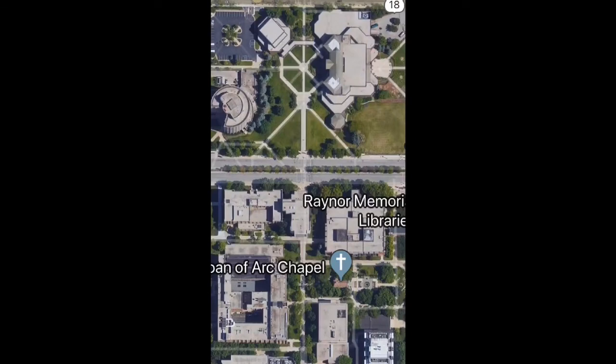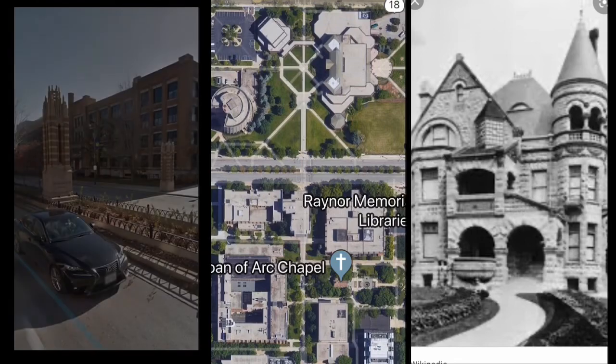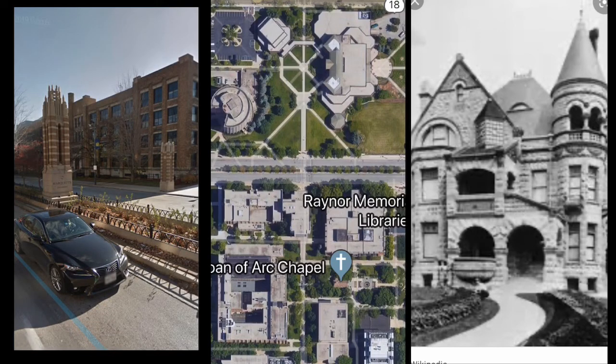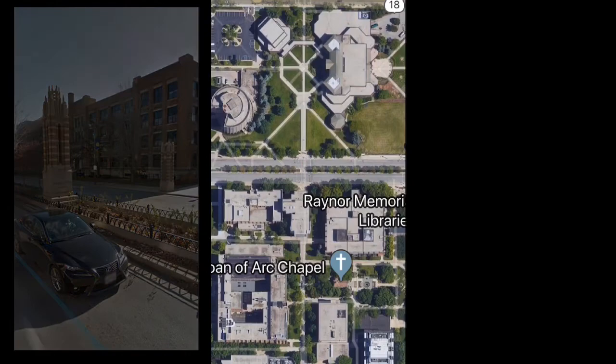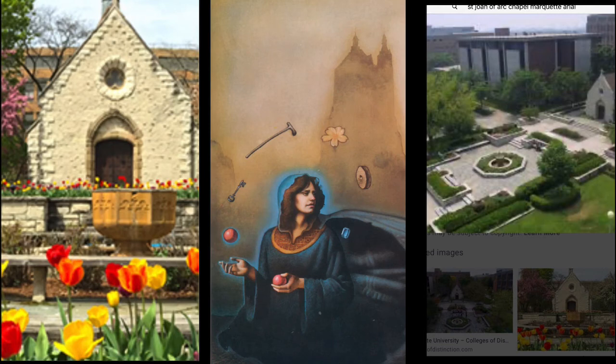Just next door, we find the Marquette University Alumni Center, once the Elizabeth Plankington Building — the last of the Grand Mansions to be torn down in 1980. Across the street, we have the Raymond Memorial Libraries. These represent the woman with harpsichord, playing silently. Just south, we find the Joan of Arc Chapel and her flower gardens. Staying west, we'll find the letter from the country of Wonderstone's hearth — this being the letter from Pope Pius XI from France that granted permission for this chapel to be referred to as the Joan of Arc Chapel.